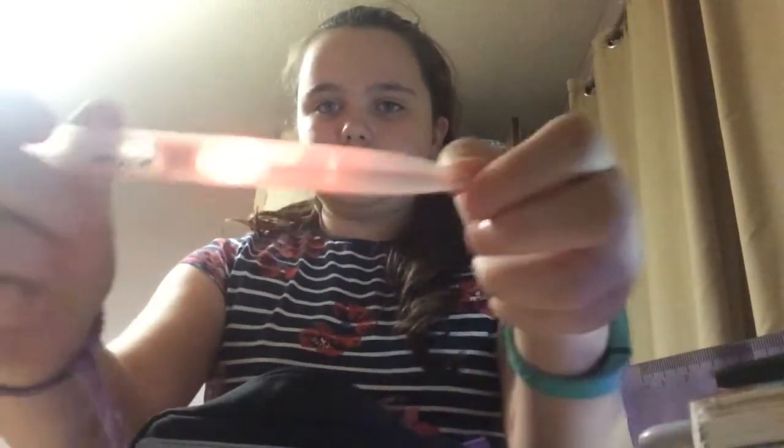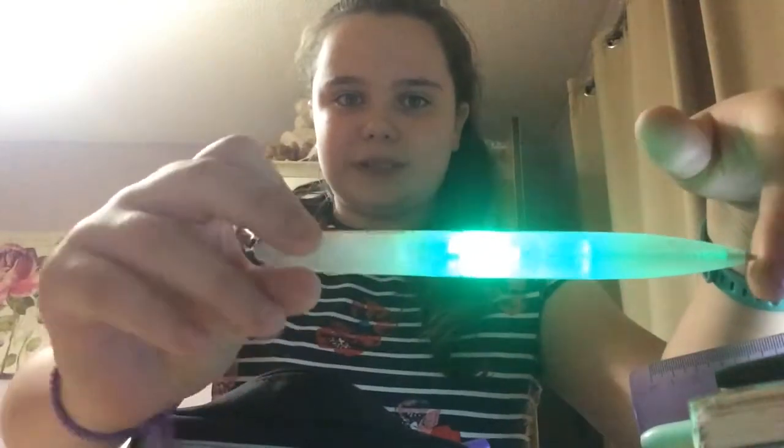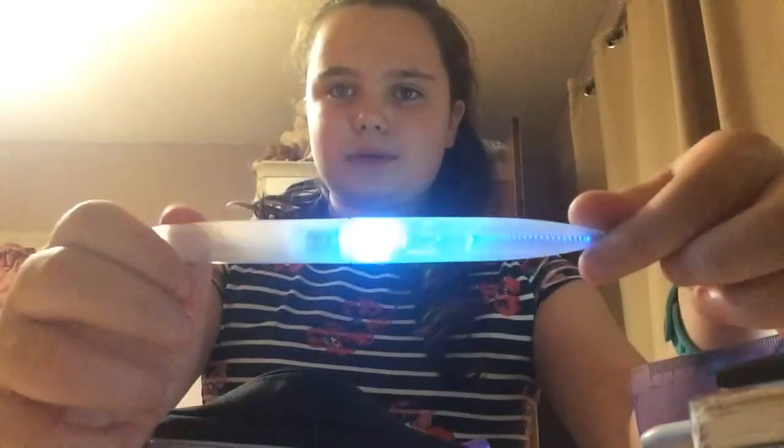Oh, and there's this really cool pen that my mum got me from her work — it lights up between different colours. How cool is that? And if you twist it the other way, it's just another pen. It's just really fun.